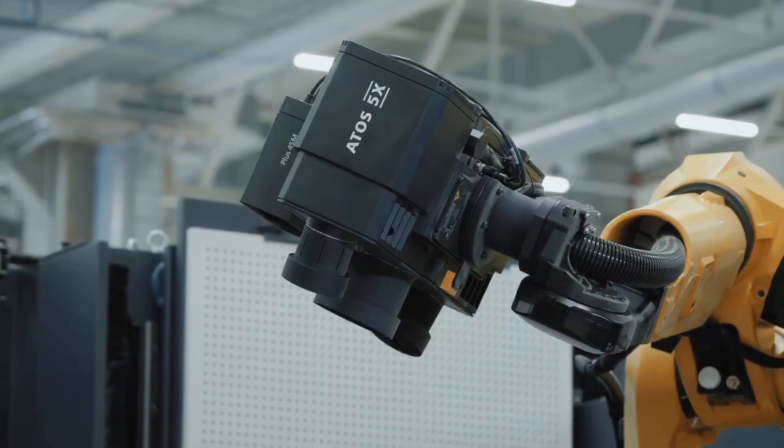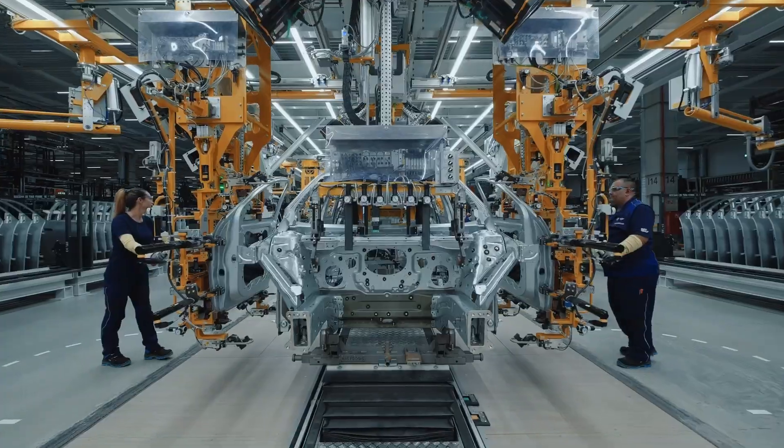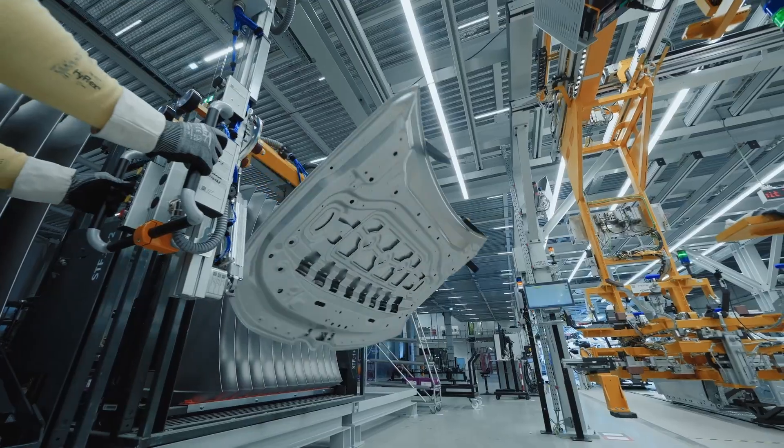Lean, green, and super digital — it's kind of shaking up car manufacturing and paving the way for the Neue Klasse, which is BMW's next big thing in electric vehicles.